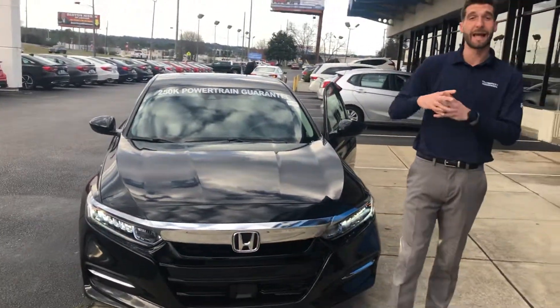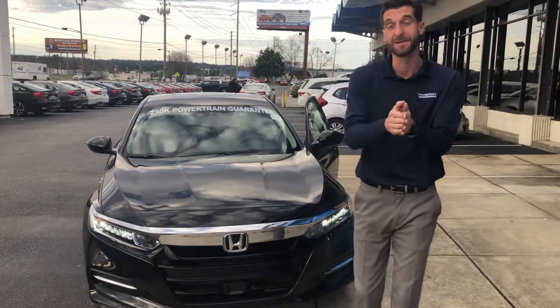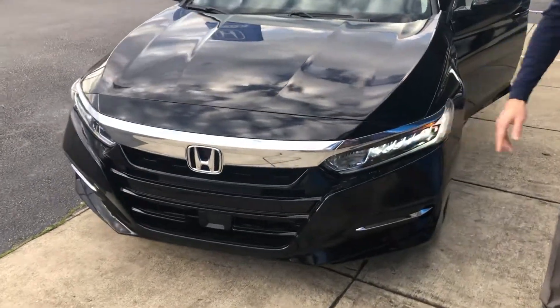That camera at the top is also going to capture every single speed limit sign that you see, take a picture of it, and display it right in your dash so you'll always know what the speed limit is. You're also going to have a full spread of LED lights that go along with your daytime LED headlights.